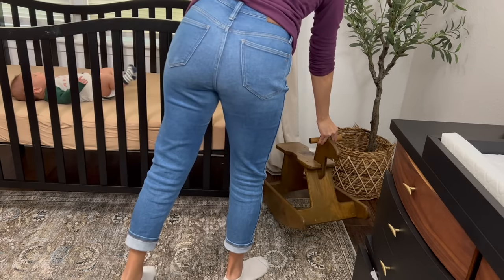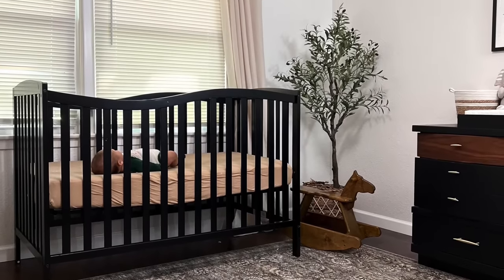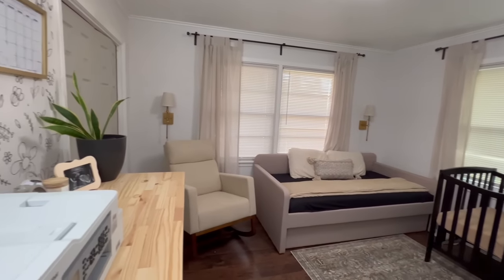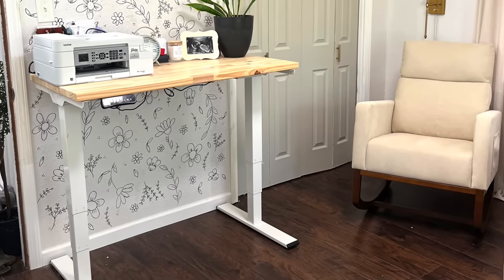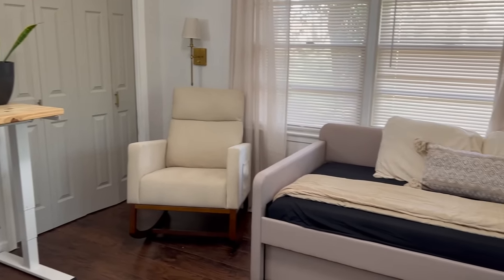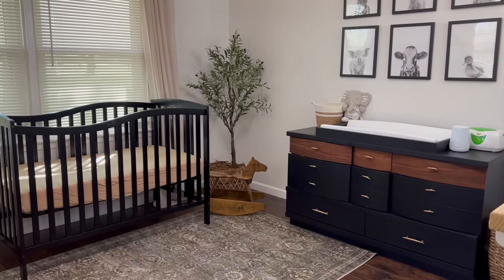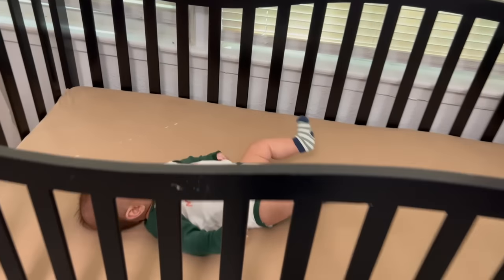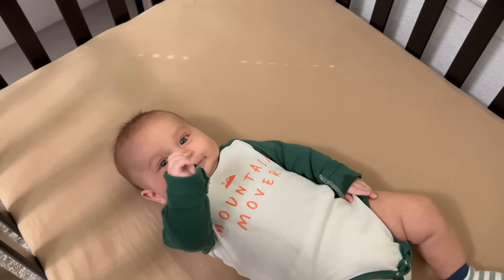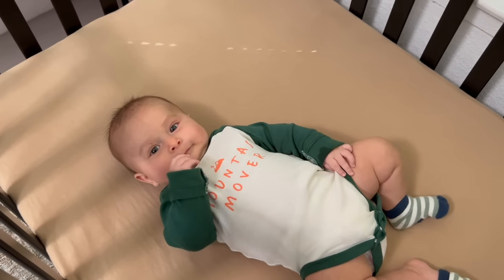After adding a few last-minute touches, this is what the nursery ended up to be. For those of you who've been wanting to meet my little man, Lucas says hi and thanks you for being here. We appreciate every single one of you through this entire journey. If you've been here from the beginning or just joined us, we thank you so much for taking the time to watch our videos. Time is flying — he's now just turned three months old and you will likely start seeing him around more often.